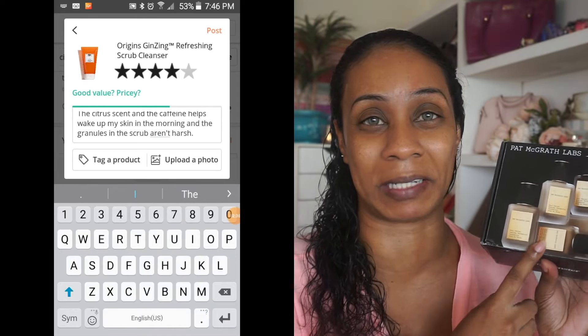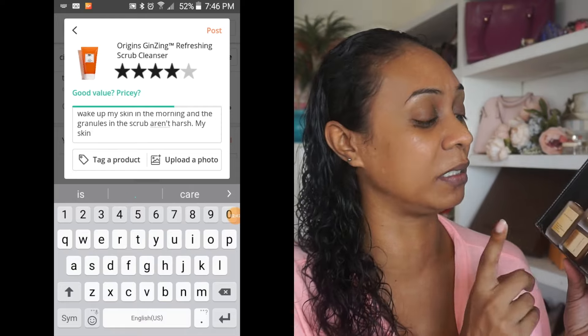So this is the Pat McGrath Sublime Foundation. This has yet to be released — I think it releases on her website and Sephora on the 26th of July. I'm feeling very stoked that I actually get to try this out before everyone else. It does retail for $68 US dollars, so by no stretch of the imagination is this cheap. It's pretty hefty in price — it's a luxury brand.